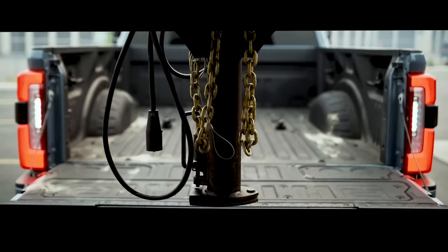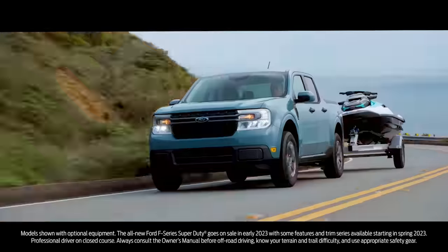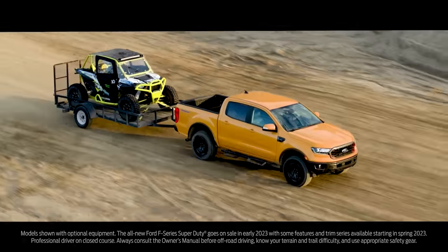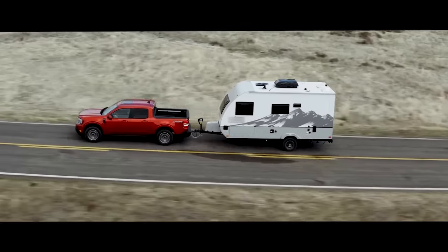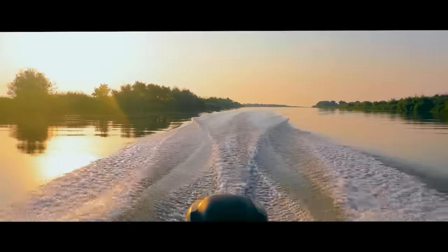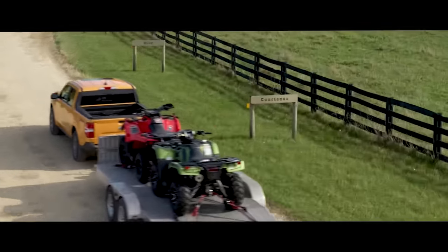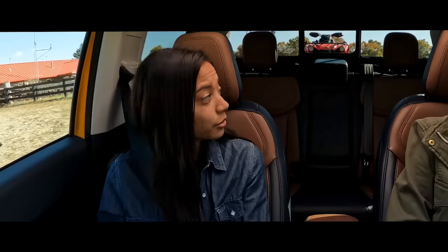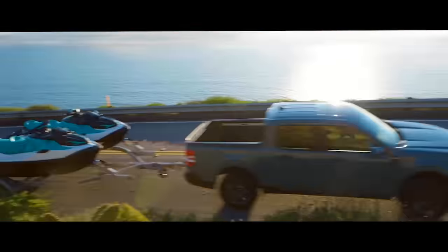Let's face it, towing can be stressful, especially if you're new to it or to the latest technology. But you're in luck because you're watching Towing Tips, Tools and Tech, a Ford livestream event. Whether you're gearing up for a cross-country adventure or hauling a boat to the lake, Ford is here to empower towers of every skill level. So get your notepad ready and follow along with our Ford engineers. It's time for the show.